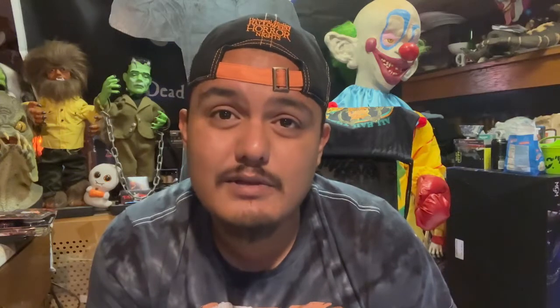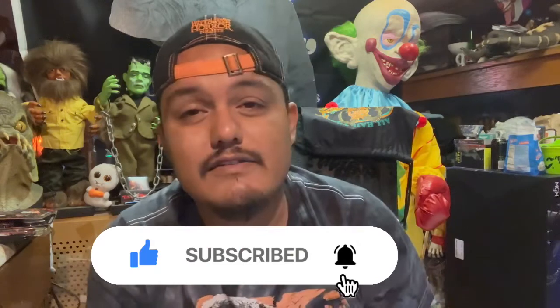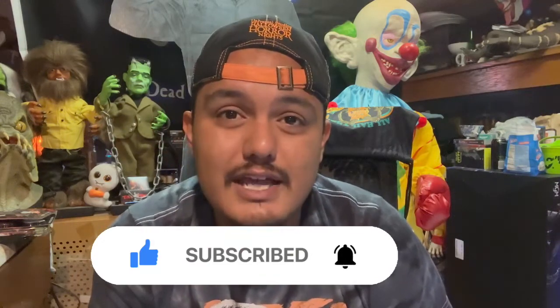But that is the haul video, guys. Thank you for watching — I appreciate each and every one of you. Definitely like, subscribe, hit that notification bell, and consider becoming a member of the channel. I appreciate the support and I'll see you in the next video. Take it easy, be safe, and be the stranger you wish to see in this world.